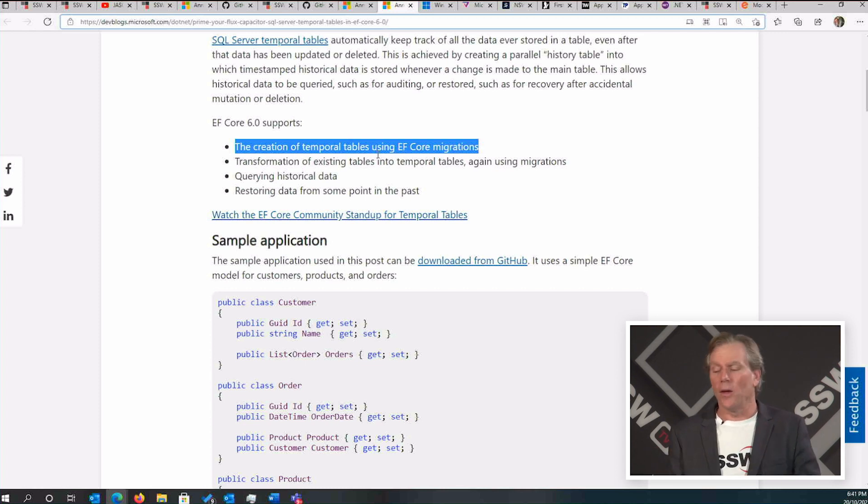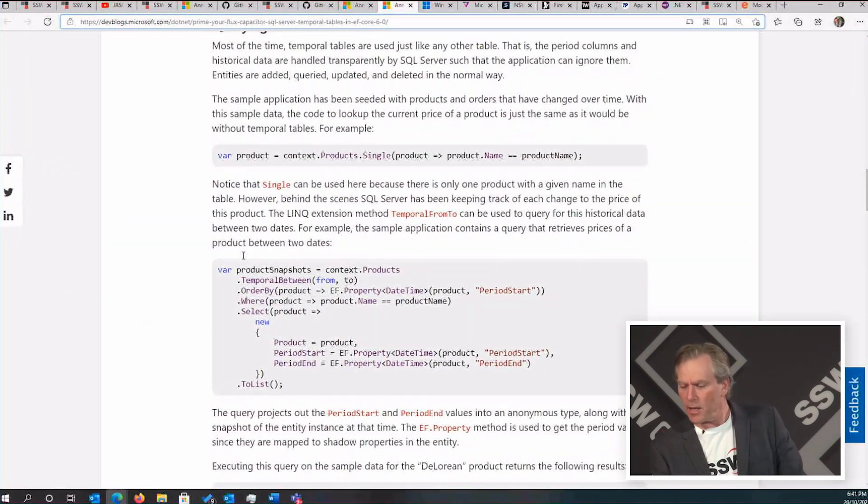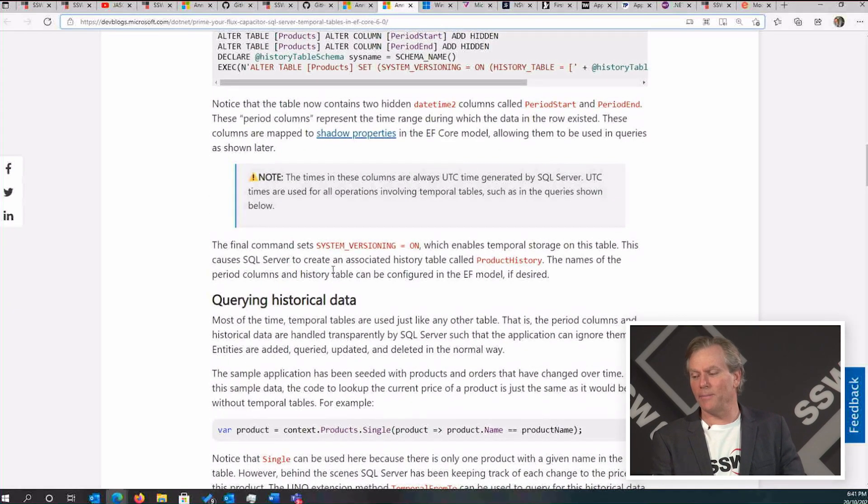And how do you query them? When you write a normal LINQ statement, you add the temporal between clause with the dates if you want to look at history, then order by period start. If you want to see the most recent changes — who last clobbered a record — you would order by descending. I think it's pretty spectacular.